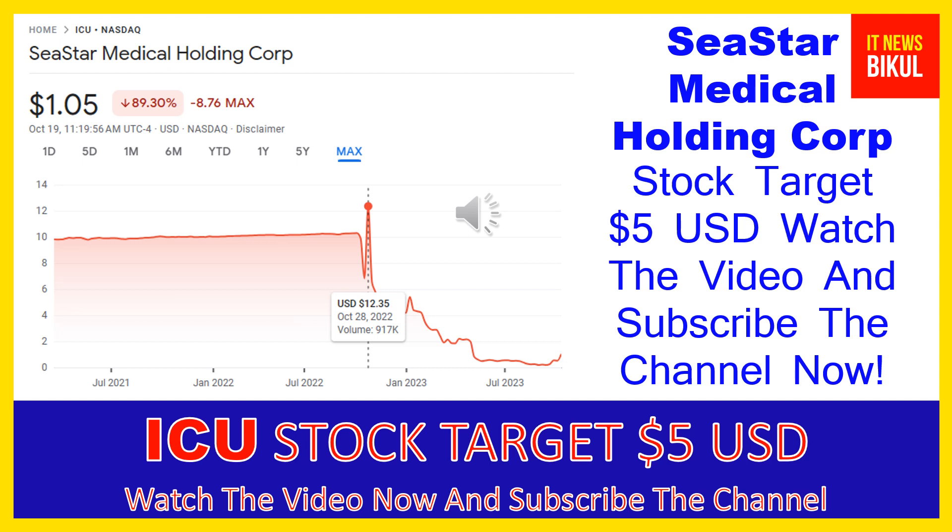Hello friends, today I have taken a very good stock for you that will give you very good returns in coming days. That stock is C-Star Medical Holding Corp. ICU stock is now trading at $1.05 USD level on October 19th. If you want, you can invest now in ICU stock and earn good profit in coming days.